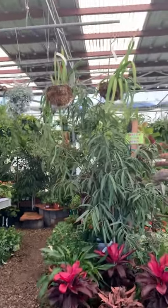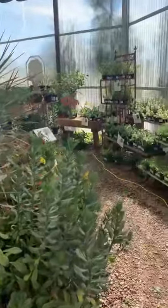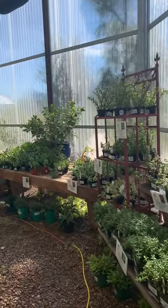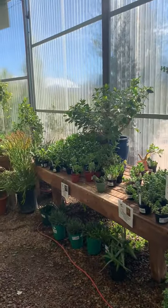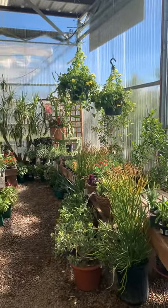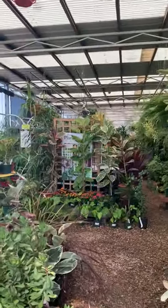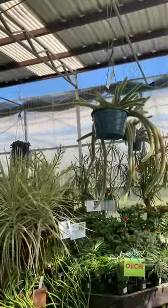Hey guys, so I did a live a little bit ago with this place and I said I would do an actual video to show you guys the greenhouse, which is in Tucson, Arizona, about almost two hours from my hometown. The name of this place is Mesquite Valley Growers and this greenhouse is awesome. I've never seen a greenhouse like this — we don't have something like this in Phoenix. Check that out, guys — massive!